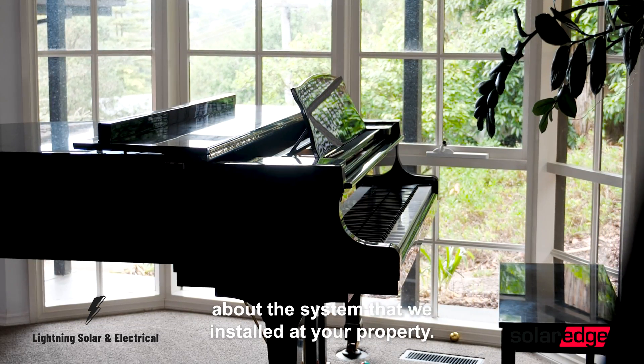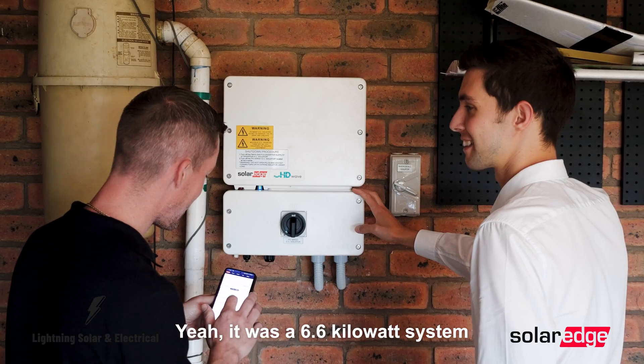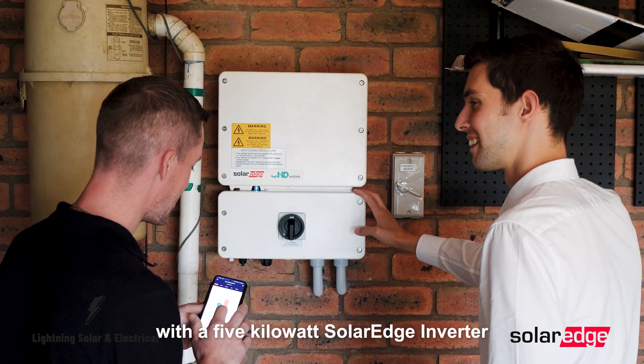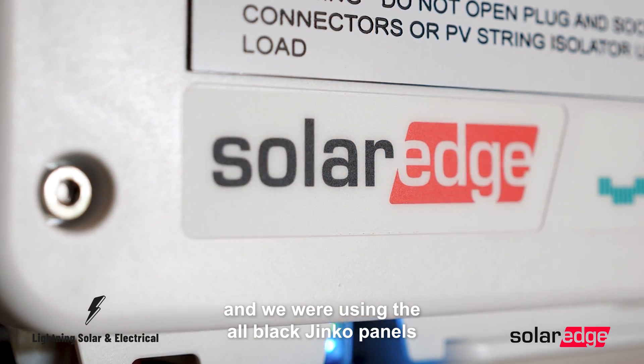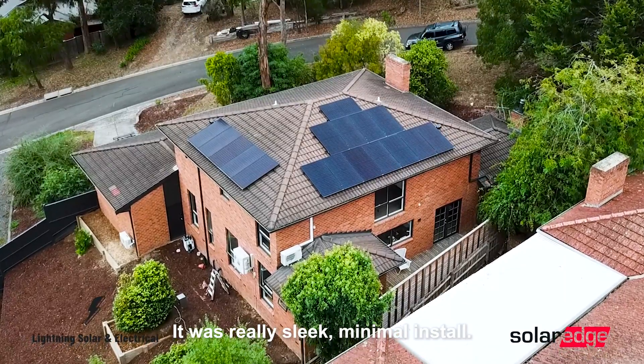So Luca, tell me about the system that we installed at your property. Yeah, it was a 6.6 kilowatt system with a 5 kilowatt SolarEdge inverter. We were using the all-black Jinko panels and all-black railing, which looked really great — it was a really sleek, minimal install.